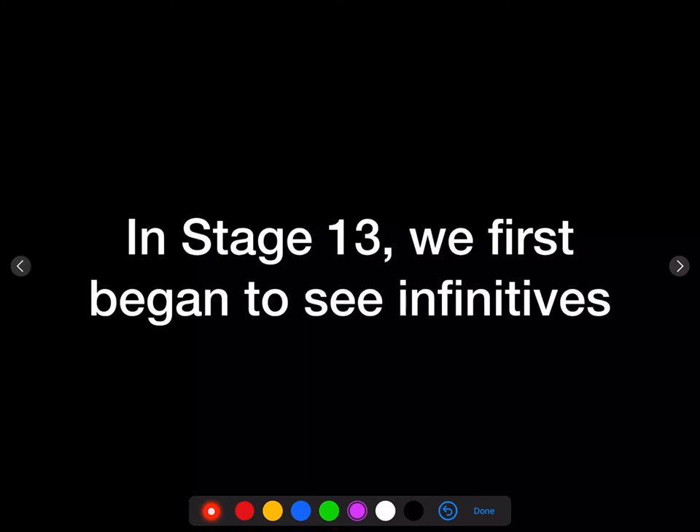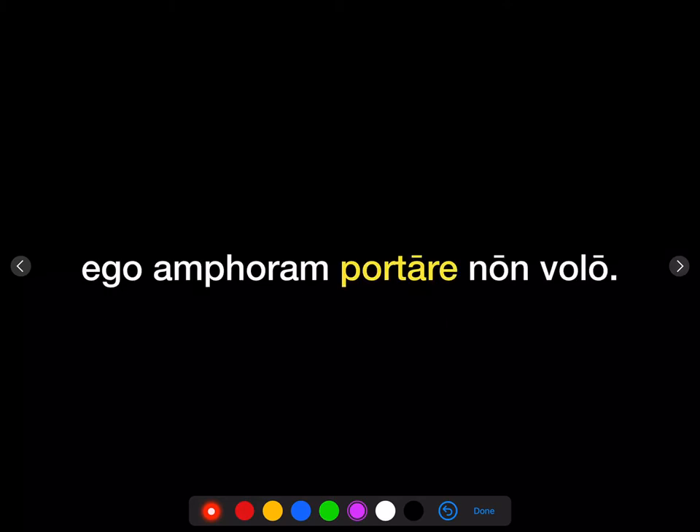We're going to talk about conjugations or families of verbs. In stage 13, we first began to see infinitives in sentences like this: 'Ego amforam portare non wolo' — I don't want to carry the amfora. In this sentence, portare is an infinitive.